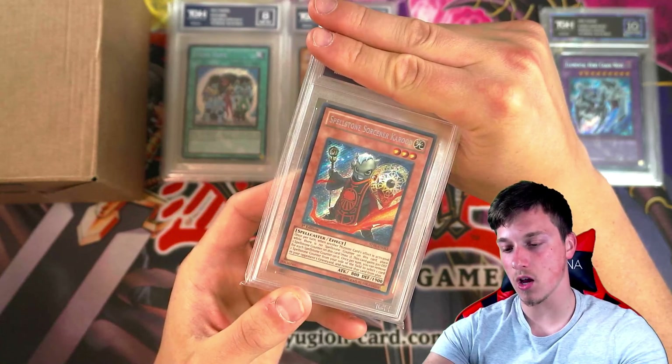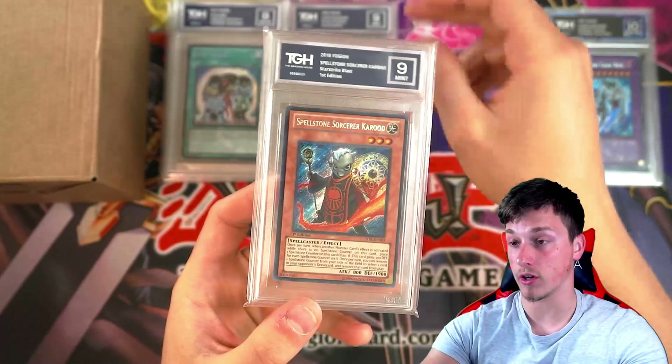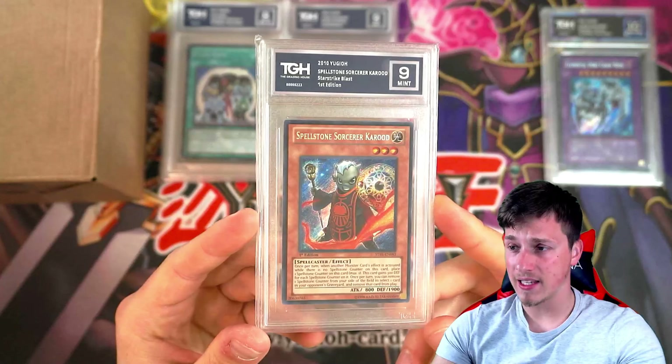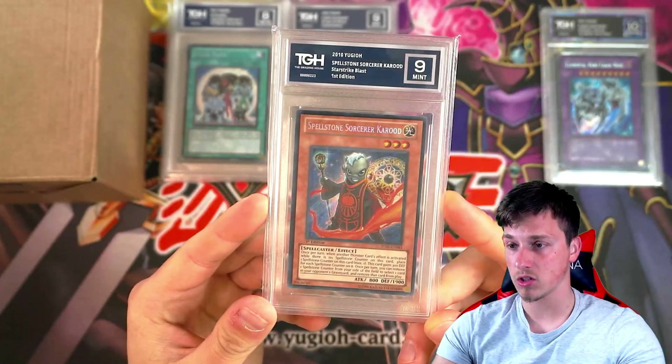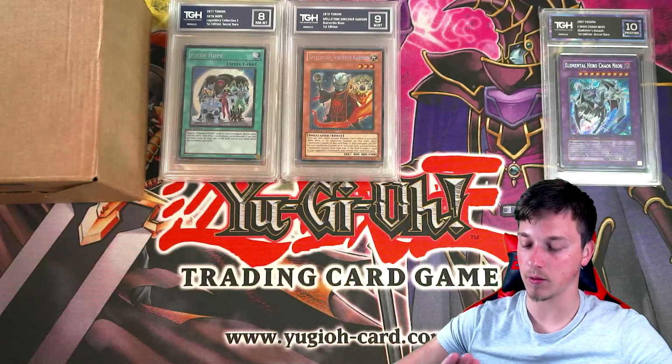Here's a cool card — Starstrike Blast secret rare, Spellstone Sorcerer Karud. Got a 9. Honestly, this is a card I rarely see. I do own a copy of this, but it's not one of those cards you'd see every day. Spellcaster effect — nice. So another 9. We haven't got any pristine 10s yet after the first one, which is interesting.